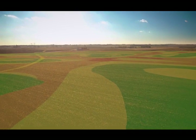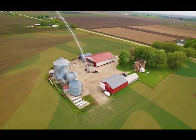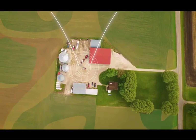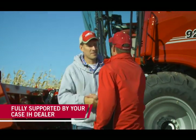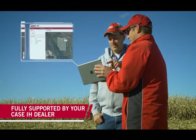Introducing AFS Connect, Advanced Farming Systems from Case IH. AFS Connect puts you in total command of your operation, bringing together your farm, fleet, and data like never before, with ongoing support from your Case IH dealer every step of the way, so you can increase efficiency year-round.